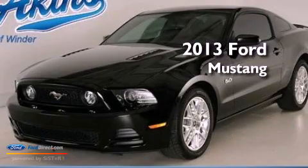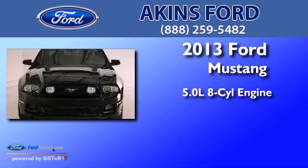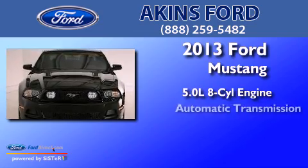This is a brand new 2013 Ford Mustang. It has a 5.0 liter 8-cylinder engine and an automatic transmission.